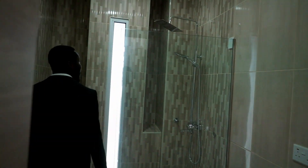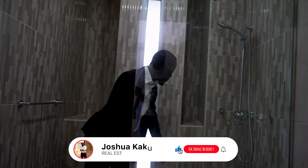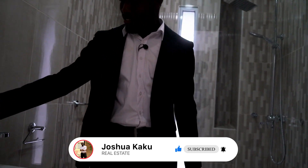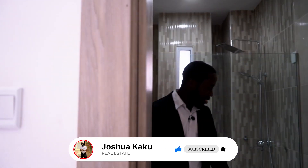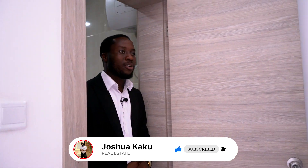The washroom is very spacious. You have this amazing shower and a small space where you can keep your soap, shampoos and all that. Your mirror is well fitted, your sink — let's check it out. It's working! You have your closet, your socket, your water heater and all that.